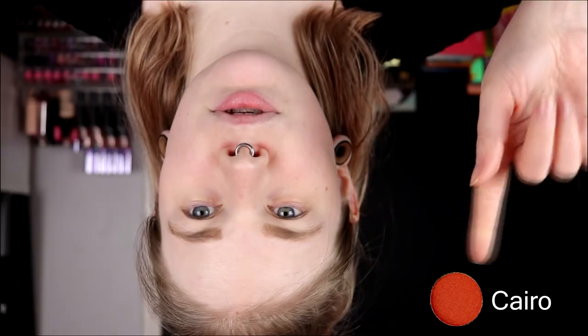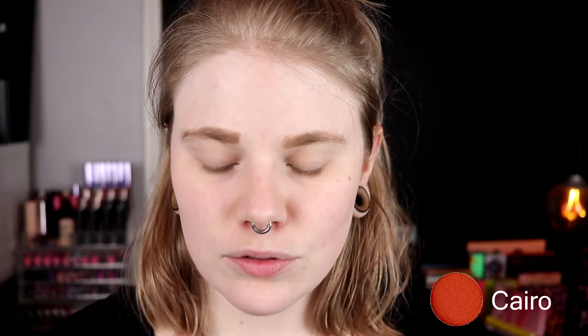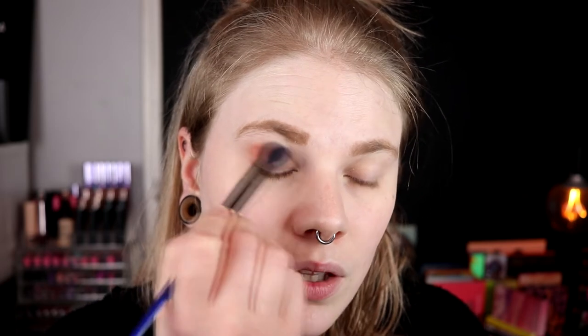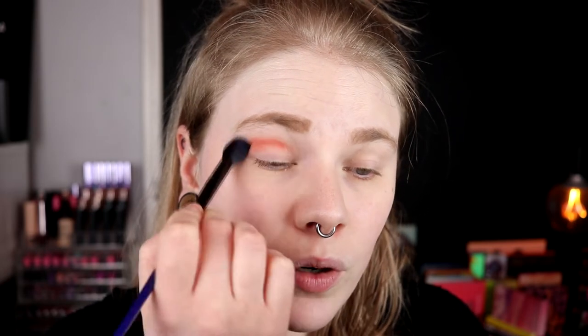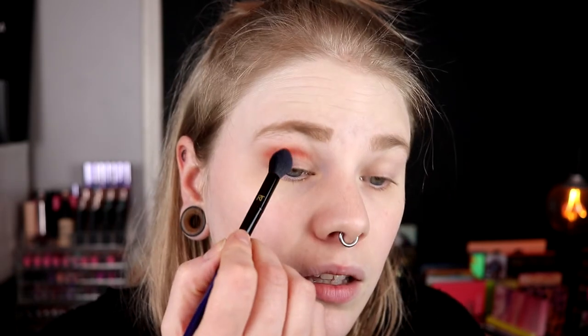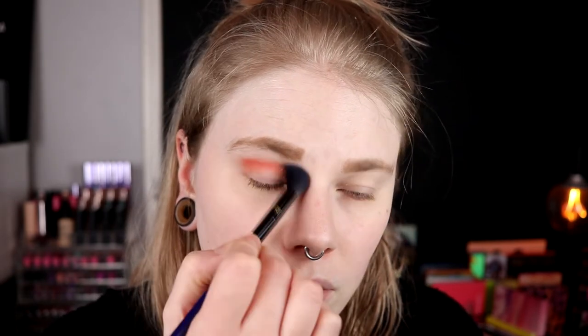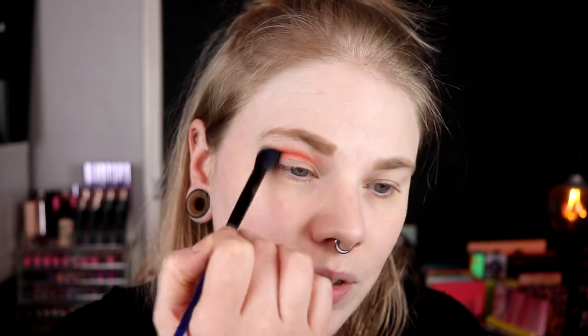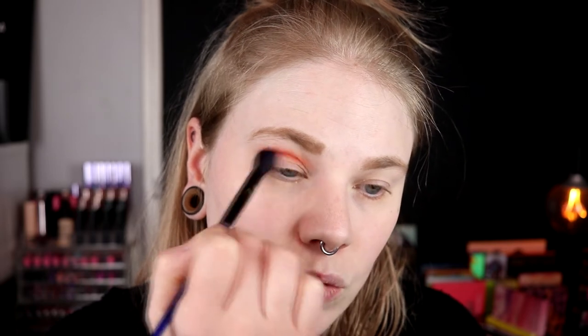I'm going to start with Cairo and take it in my crease. I don't know if I'm going to show you the colors because I'm not going to hold the palette — it hasn't got a mirror and I hate that, Juvia's Place, please. But yeah, I'm just popping Cairo in my crease.